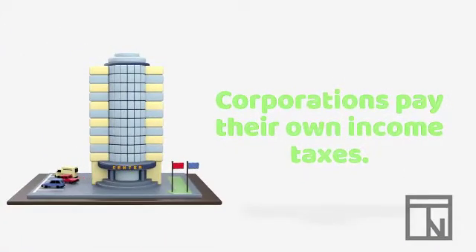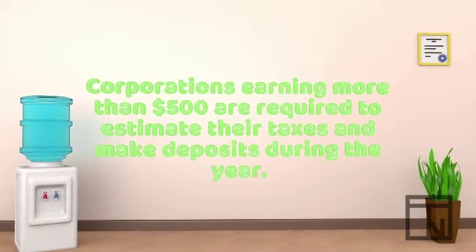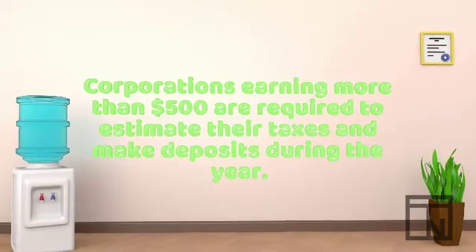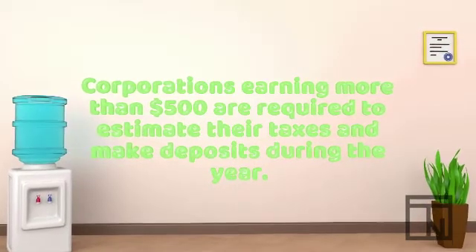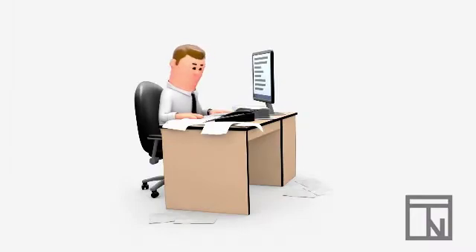One of the big differences between corporations and sole proprietorships is that corporations are their own legal entities. That means corporations are responsible to pay their own taxes. Corporations earning more than $500 are required to estimate their taxes and make deposits to the federal government during the year to ensure they have enough money to pay those taxes at year end — that's not much money, so most corporations end up estimating.